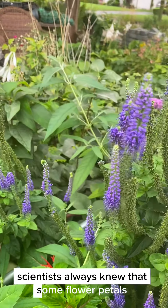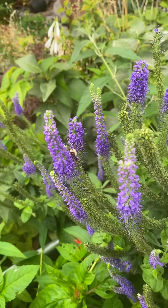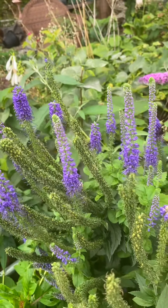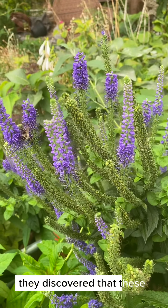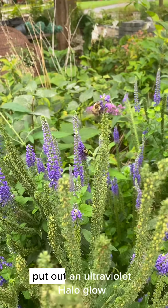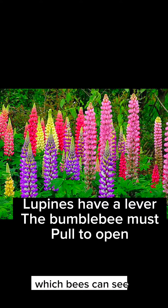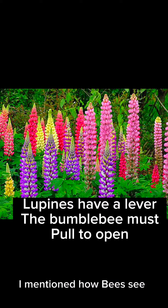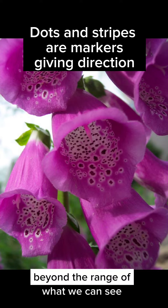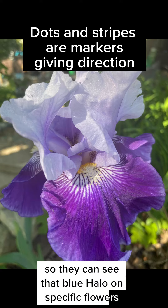Scientists always knew that some flower petals have irregular shapes and sizes at the microscopic level. They always thought that was a disorder, but it wasn't. They discovered that these little nanostructures on flower petals put out an ultraviolet halo glow, which bees can see. As I mentioned in my previous video, bees see in ultraviolet light, which is beyond the range of what we can see, so they can see that blue halo on specific flowers.